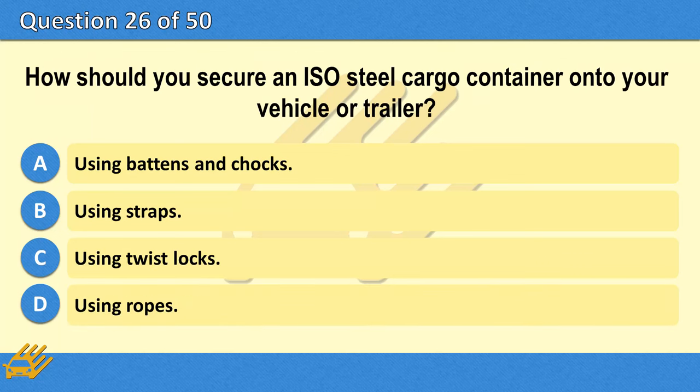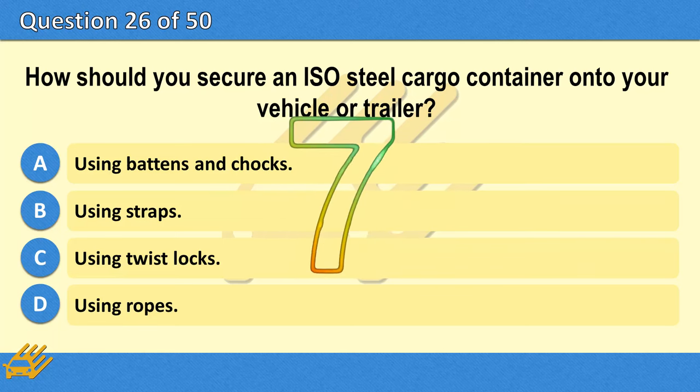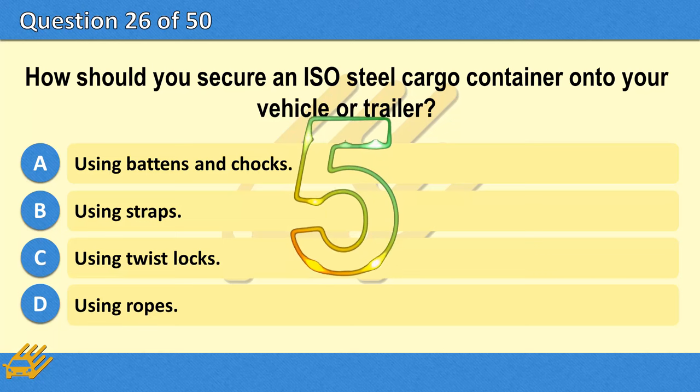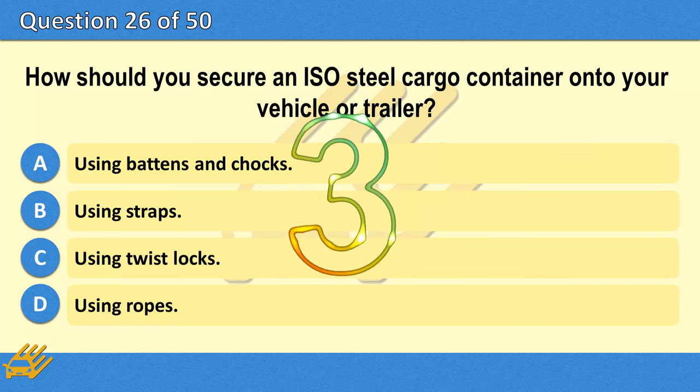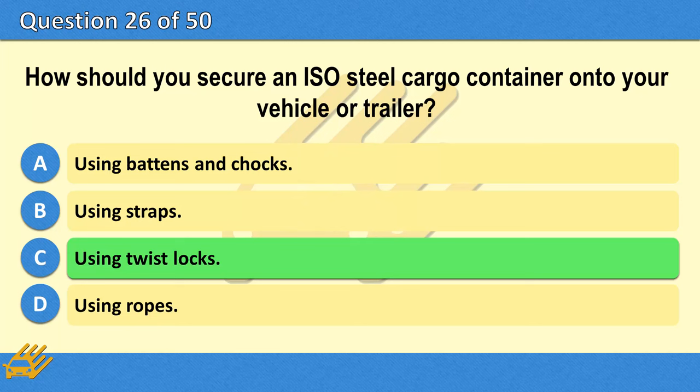How should you secure an ISO steel cargo container onto your vehicle or trailer? A. Using battens and chocks. B. Using straps. C. Using twist locks. D. Using ropes. The correct answer is C: Using twist locks.